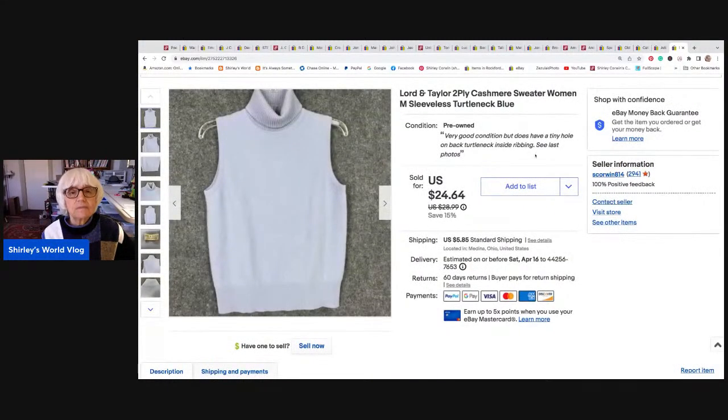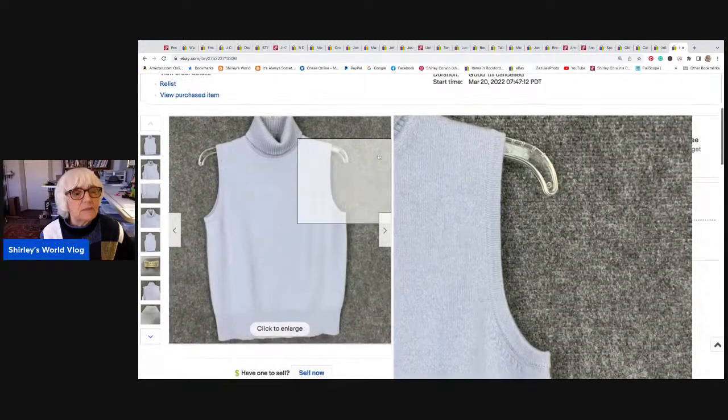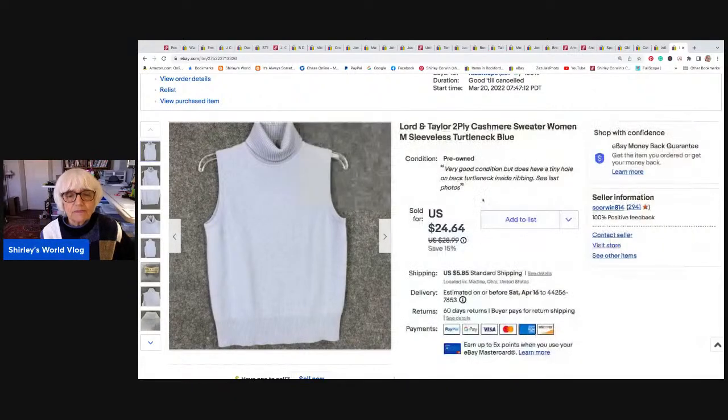The last thing is a cashmere sweater by Lord & Taylor — a sleeveless turtleneck. This had a tiny little hole in the back under the turtleneck, but you couldn't really see it, and I put it in the listing. Somebody did buy it for $20.50 — I accepted that offer because of the flaw. That went to Arlington, Massachusetts. With shipping, it actually goes for $26.35 — that's what they actually pay. And I netted $22.89.